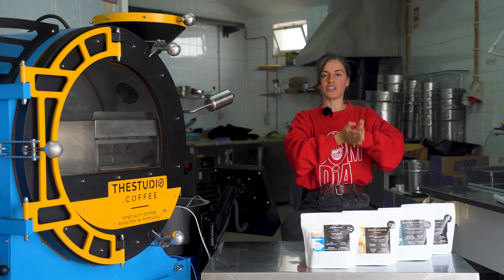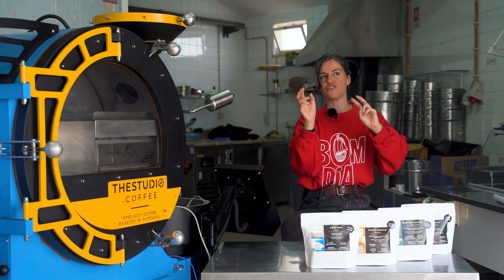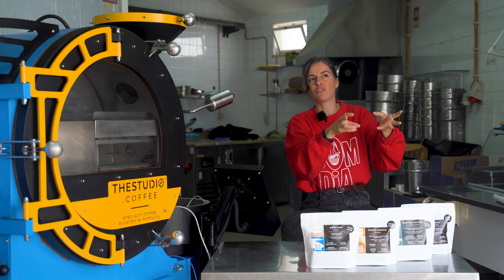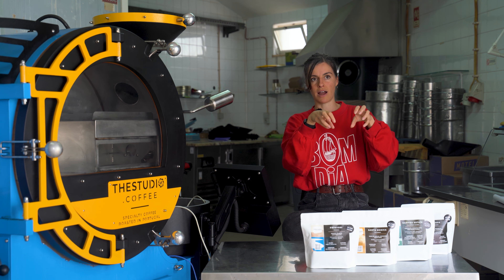Every single coffee is different, and fun fact — every single harvest is different every single year. Coffee is a fresh product. Usually from the time of harvest, you won't be drinking coffee that was harvested the year before. It'll be harvested, take a month or two to be fully processed, arrive to us, be roasted, and hopefully finished within maybe nine months maximum from the time of harvest.